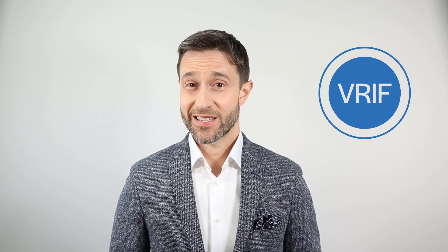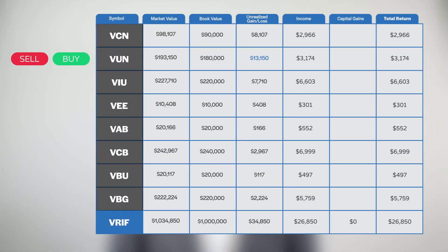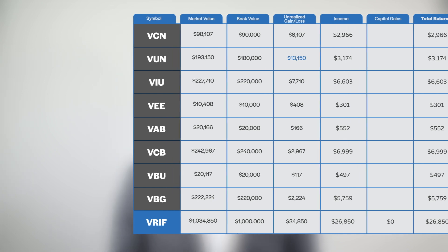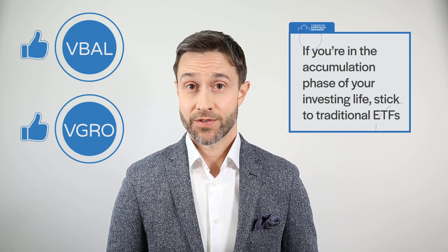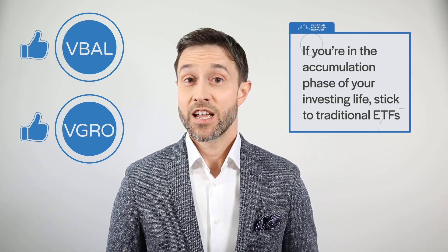Other investors wonder whether VRIF would be appropriate for someone making regular contributions to their portfolio, as opposed to drawing it down. Since these folks don't need monthly cash flow, they suggest setting up a DRIP and reinvesting all of the distributions. We would argue that such a strategy makes little sense. Since there are already excellent one-ticket balanced ETFs available for accumulators, it's hard to understand why anyone would use a monthly income fund for this purpose. A significant amount of VRIF's distributions will come from capital gains, meaning the fund manager will regularly sell securities to harvest those gains — not a sensible strategy for investors planning to reinvest the proceeds. If you held VBAL or VGRO instead, would you periodically sell shares to realize gains and then immediately repurchase them? Of course not. But that's effectively what you'd be doing if you used VRIF with a dividend reinvestment plan. So if you're in the accumulation phase, stick to traditional ETFs.